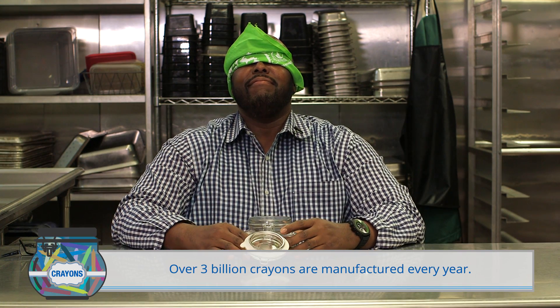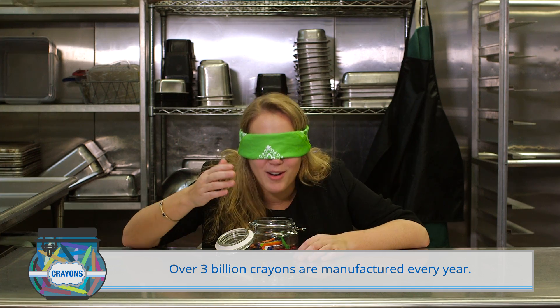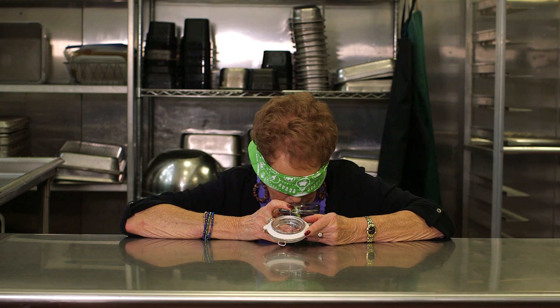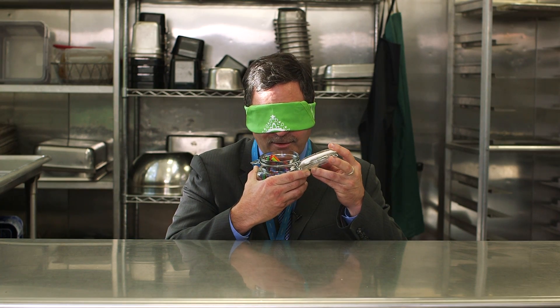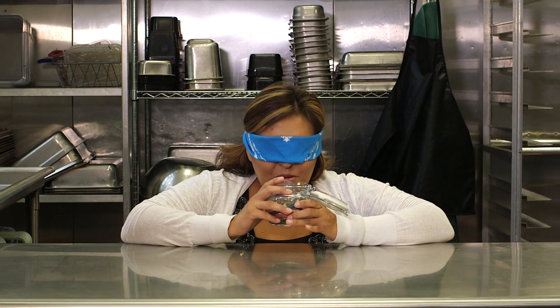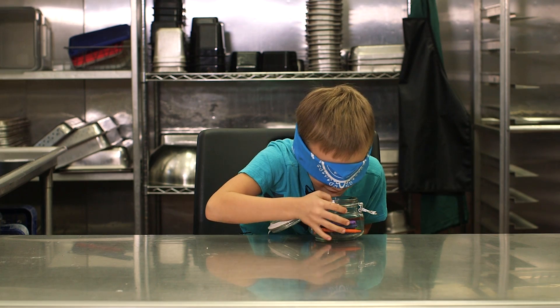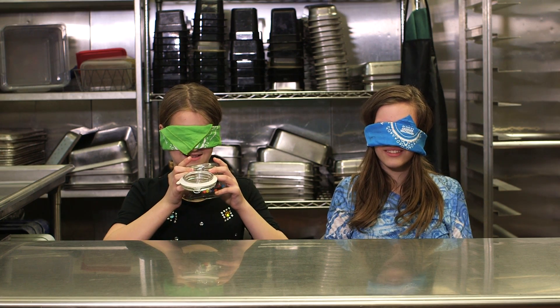Hmmm. I've definitely smelled this smell before. Is it clay? Shoe polish, something. Burnt rubber? Dirt. Like a lavender candle or something? An eraser? That smells like crayons. Crayons? Oh, crayons. I knew I knew that smell. Haven't marked up a lot of coloring books lately.